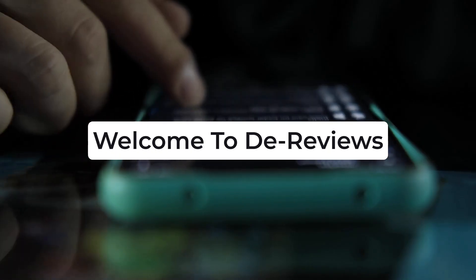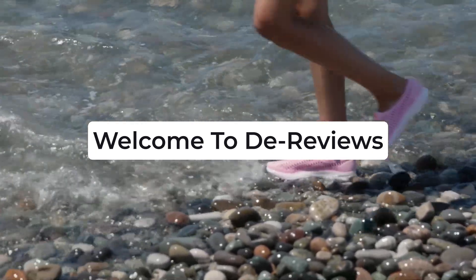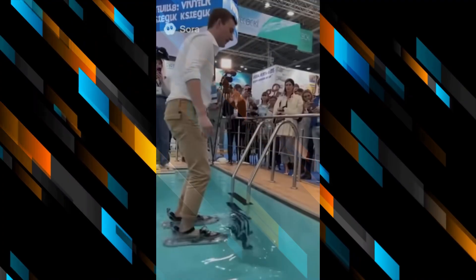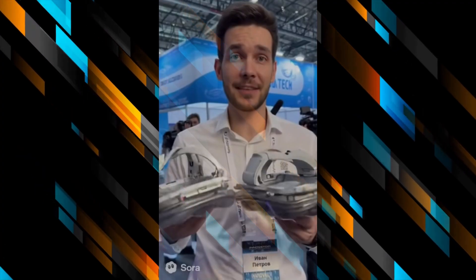Imagine a slipper that lets you walk on water. Yes, your water. Sounds like magic, right? Well, TikTok is flooded with videos showing exactly that, and guess what? People are going wild over it. But before you rush to buy your aqua sneakers, let's pause and think — is this real science or just science fiction?